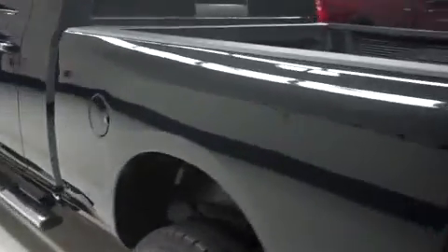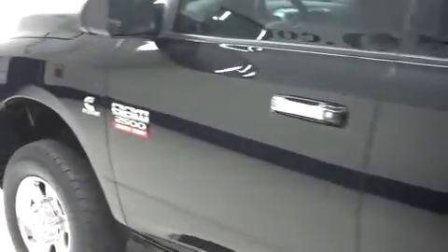Coming around to the driver side of the truck now, you'll see that it is just as clean as the passenger side. No dings or dents in this truck at all.